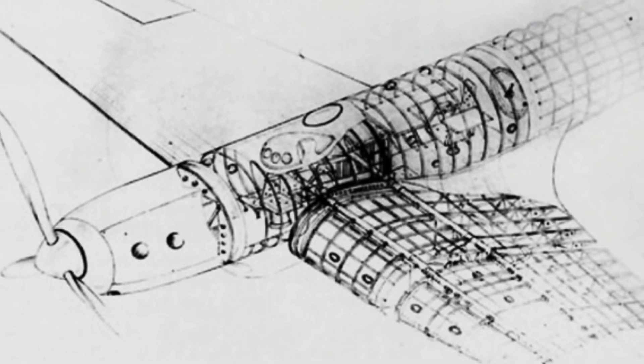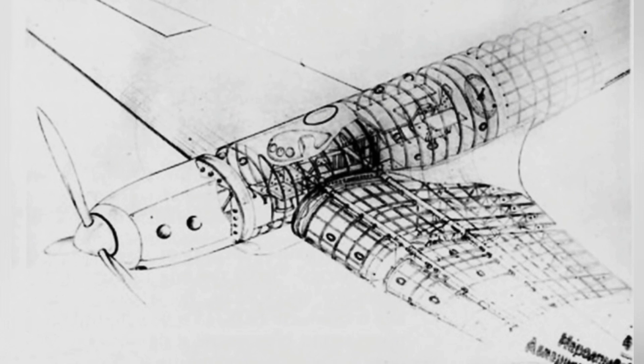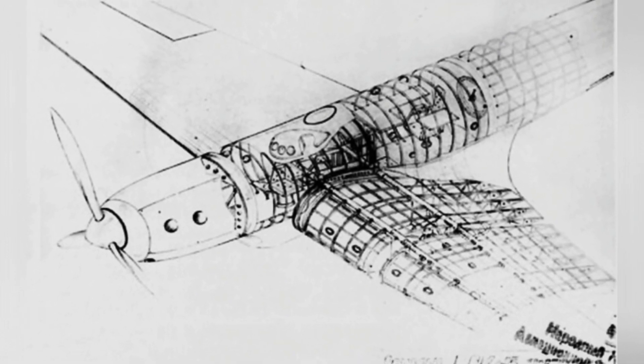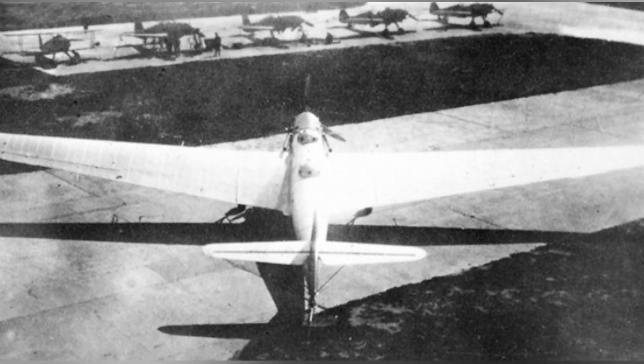The BOK-11 was the armed version of the BOK-7, planned to carry or install weapons such as bombs, torpedoes, and electric gun turrets. This aircraft was not completed due to delays and reduced technical specifications.